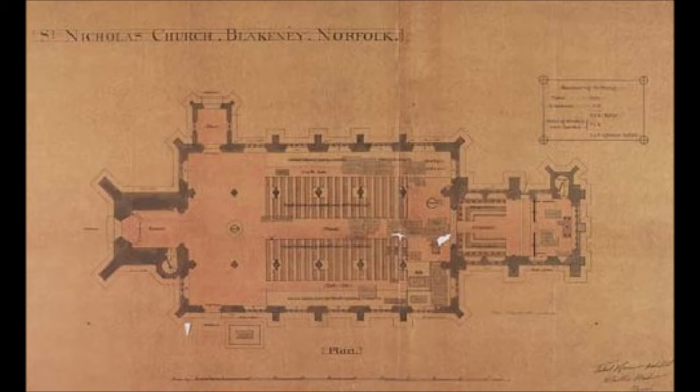St. Nicholas is the parish church of Blakeney, Norfolk, a small English town with a history dating back to at least early Neolithic times. It was one of a number of small ports opening on to the sheltered inlet of Blakeney Haven, and exported a range of products including fish, grain, and timber. In the Domesday Book of 1086 the town is recorded under the name Snitterly; the present-day name first appears in 1340.